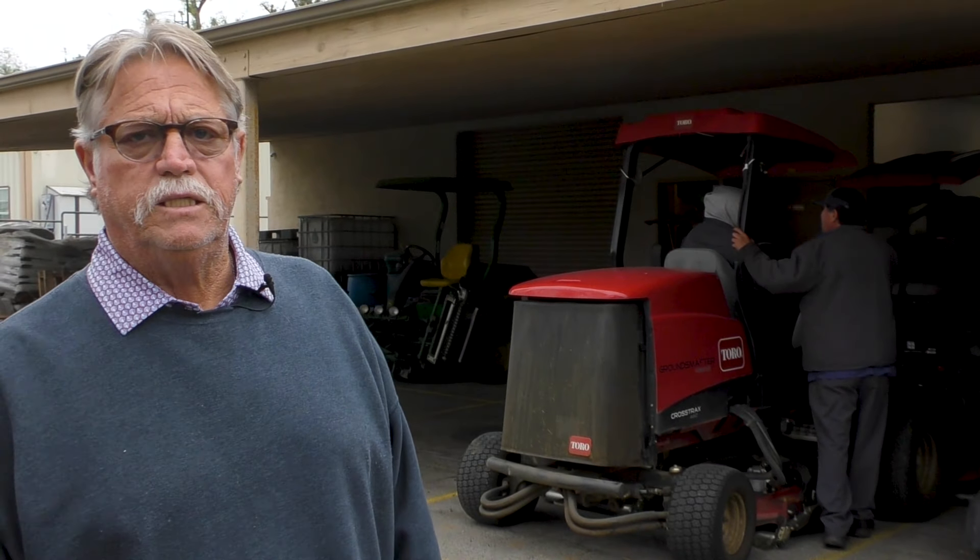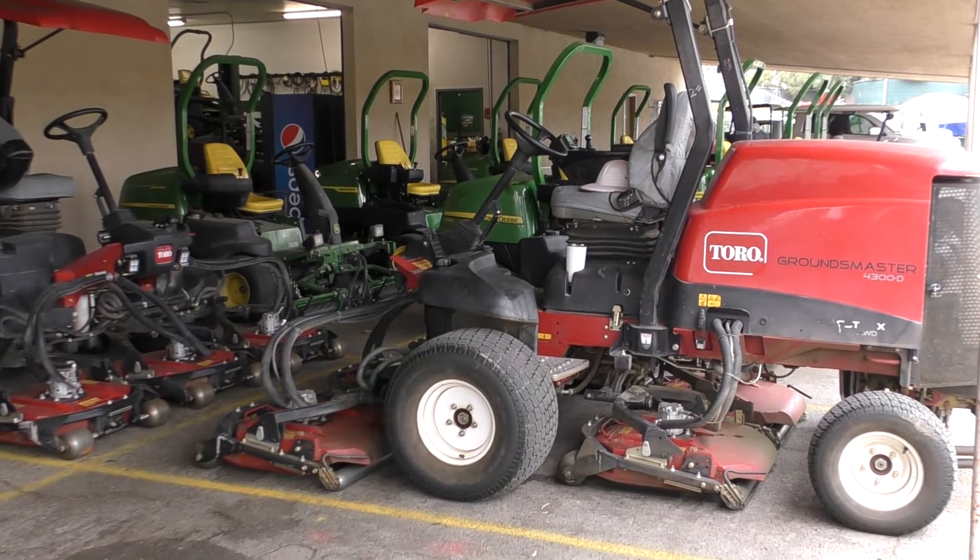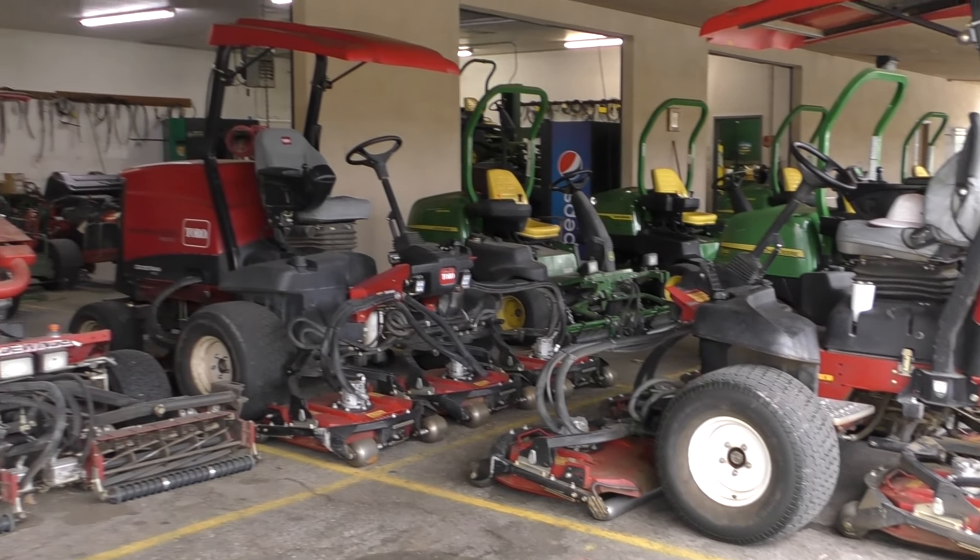We've been down with both of these mowers for two to three weeks, off and on, and we're finally getting the parts in today and we'll get going. These two mowers were essential for us to keep the golf course roughs mowed.